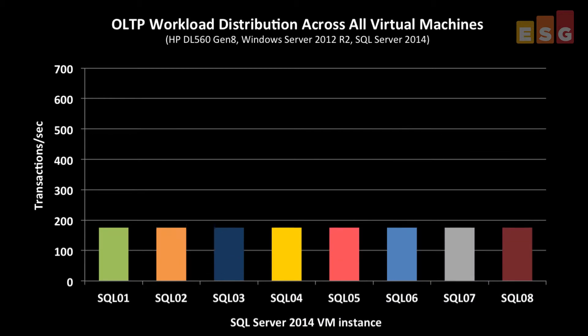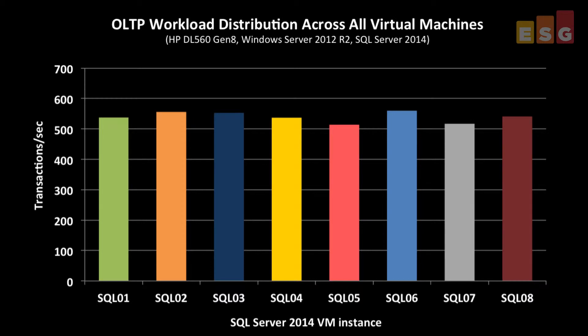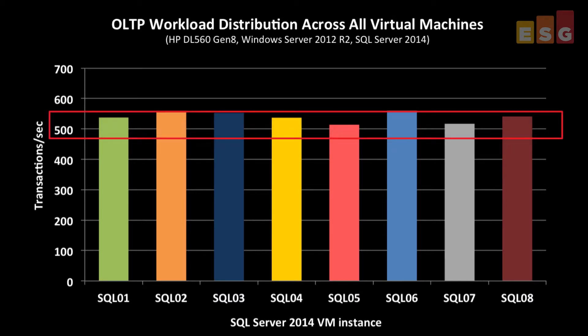Next, we focused on the eight-VM test case, where we totaled around 4,300 transactions per second, and dug deeper into the virtual machine performance itself — specifically how the load was distributed. Having an even workload distribution across all VMs helps validate the underlying server's ability to meet the application's resource consumption requirements. We broke down the results for each VM and saw just that: each VM averaged around 540 transactions per second, with very little variation between each of the SQL Server VMs.